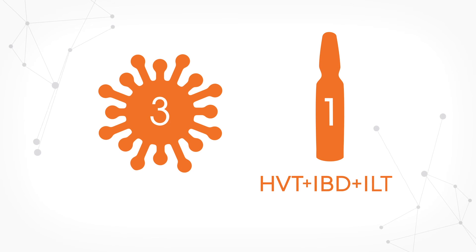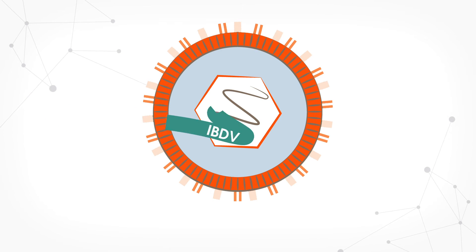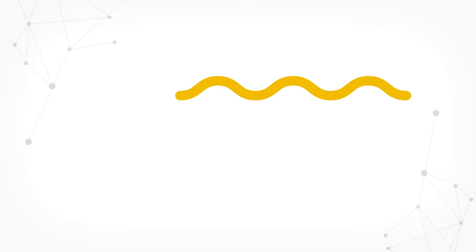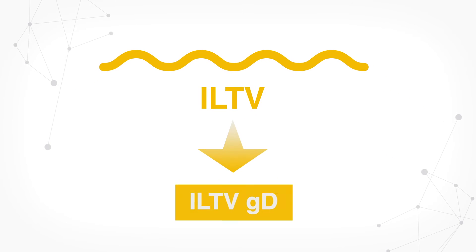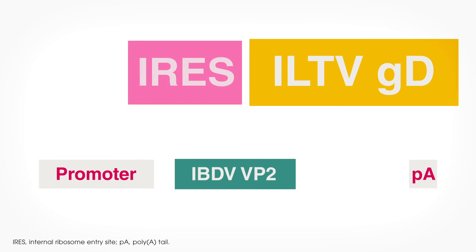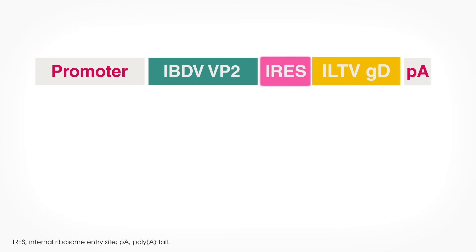To develop this unique double-insert HVT vector vaccine, our team of research and development experts started with the genetic engineering platform of the trusted Vaxitec HVT plus IBD vaccine. A genetic sequence coding for the ILTV glycoprotein D of a field strain was selected. Next, the ILTV glycoprotein D coding sequence was inserted downstream from the Vaxitec HVT plus IBDV VP2 gene. An internal ribosome entry site, or IRES, separates the ILTV glycoprotein D gene from the IBDV VP2 gene, leading to a single efficient transcription step from one promoter — the same promoter used in the original Vaxitec vaccine.